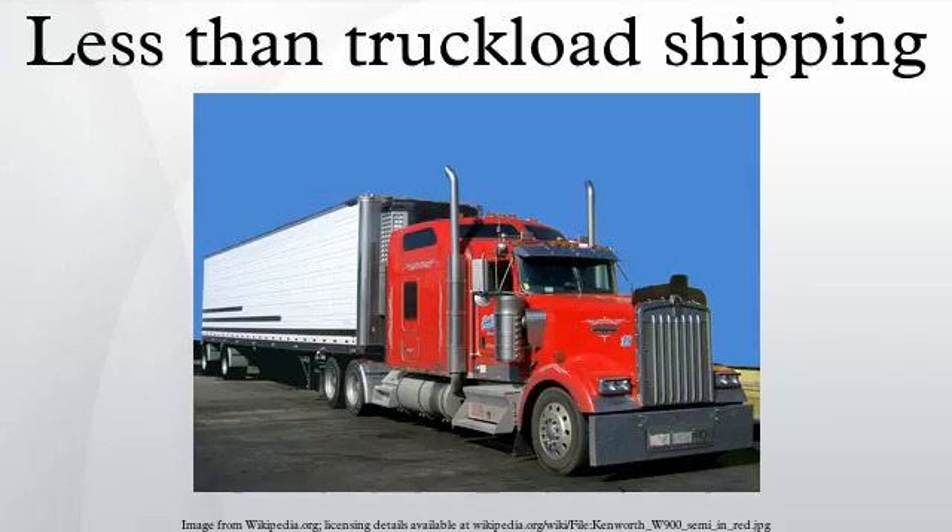Also, delivery to beyond points or remote areas will almost always add days to the transit time. The main advantage to using an LTL carrier is that a shipment may be transported for a fraction of the cost of hiring an entire truck and trailer for an exclusive shipment.